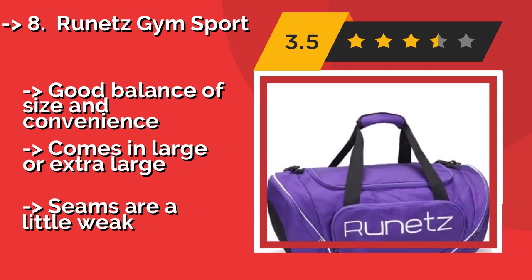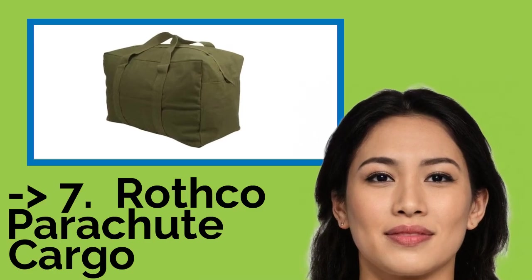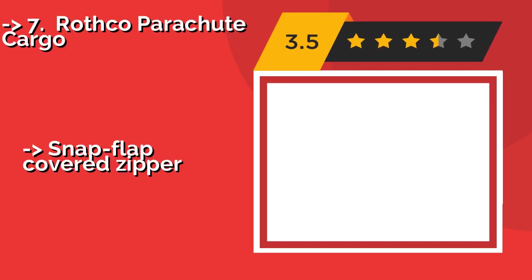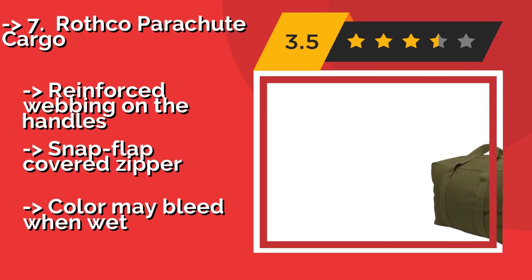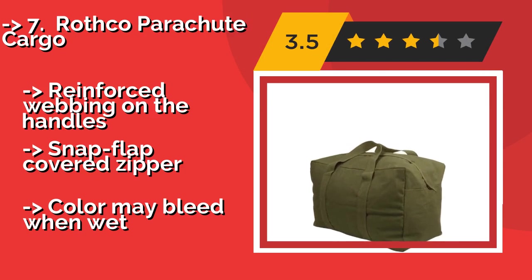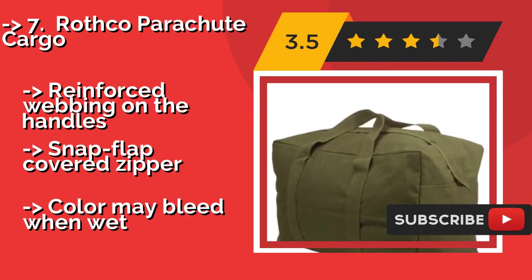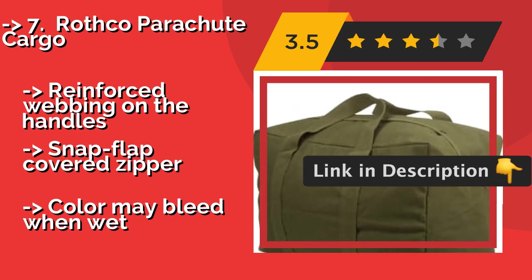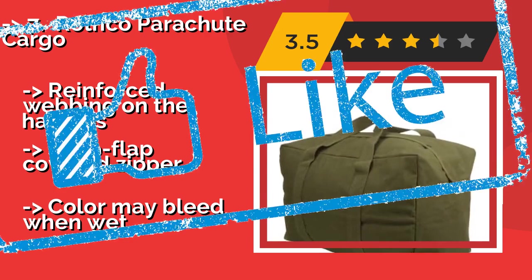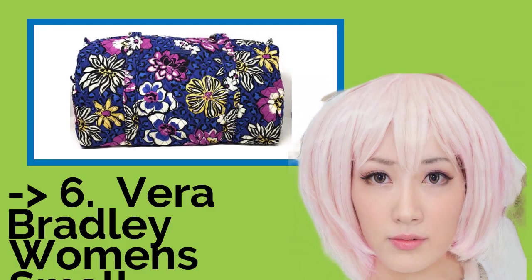Seventh: the Rothko Parachute Cargo. Good for military, tactical, and other outdoor applications, the Rothko Parachute Cargo, about $24, won't let you down. It comes in navy blue, olive, or black, and is made from a heavy cotton canvas that can easily be repaired in the unlikely event that it's ripped or punctured. Reinforced webbing on the handles, snap flap-covered zipper, but color may bleed when wet.